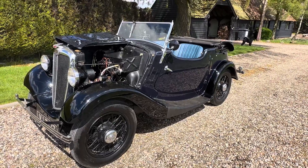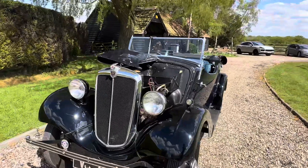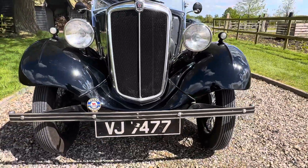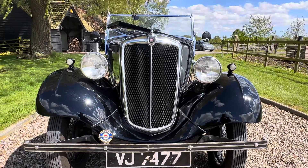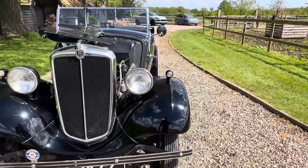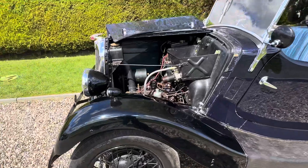This is our lovely little Morris 8 Tourer, it's just coming to stock. Very, very tidy example — we've had a number of these over the years. Lovely, beautiful body, lovely quality paintwork, original number with the car. Chrome is very nice, wheels and tyres are all good.